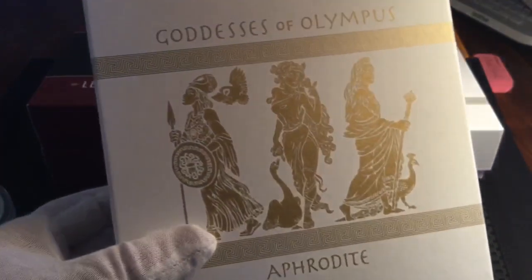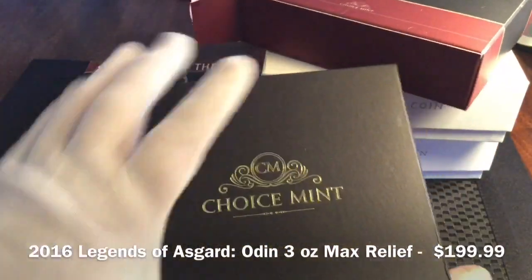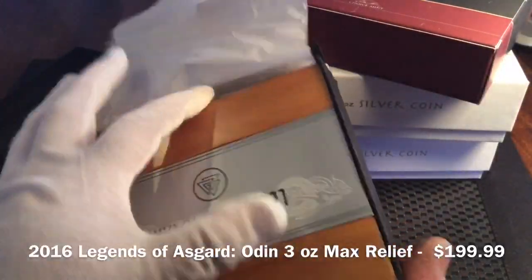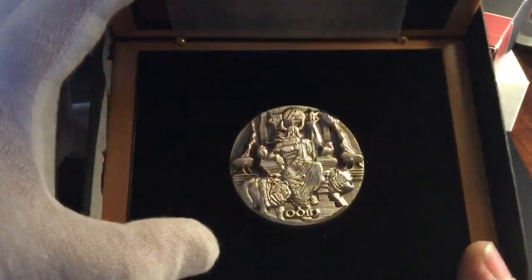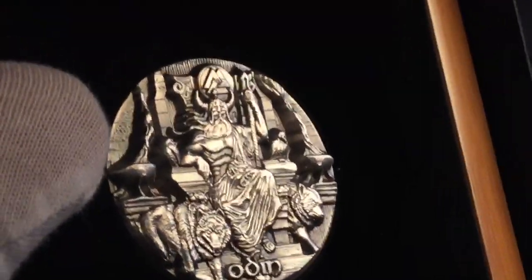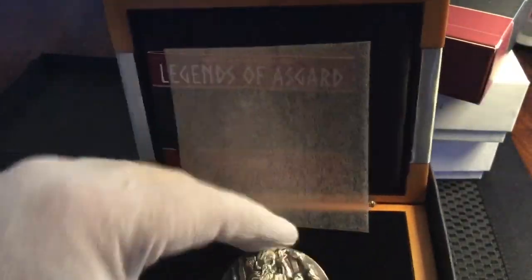I've also got two of the Legends of Asgard — these are the Odin coins, 2016 Tokelau, 3-ounce, max relief, pretty cool coins. The packaging on this is also really nice. I've got two of these for $199.99 each. This is the first release of this series. They've got the antique finish and the depth of the design is really amazing. Packaging is great — nice coin.